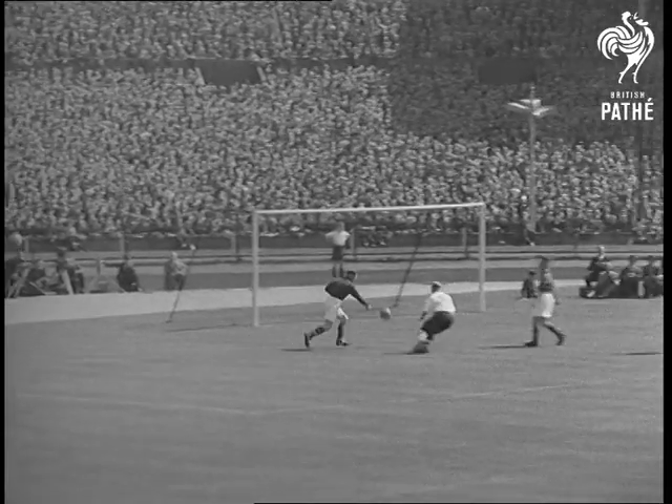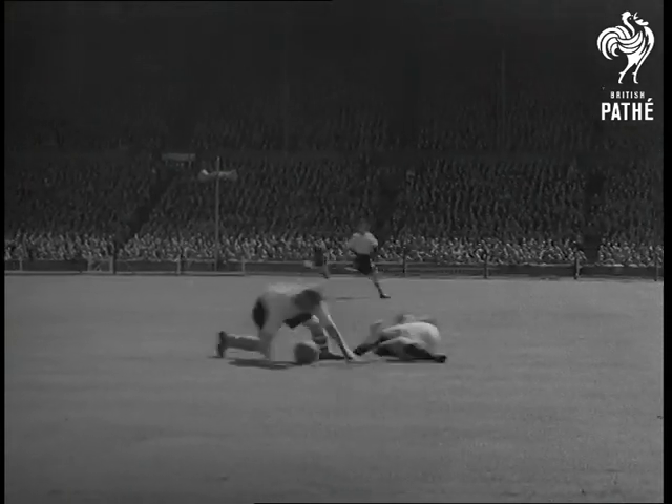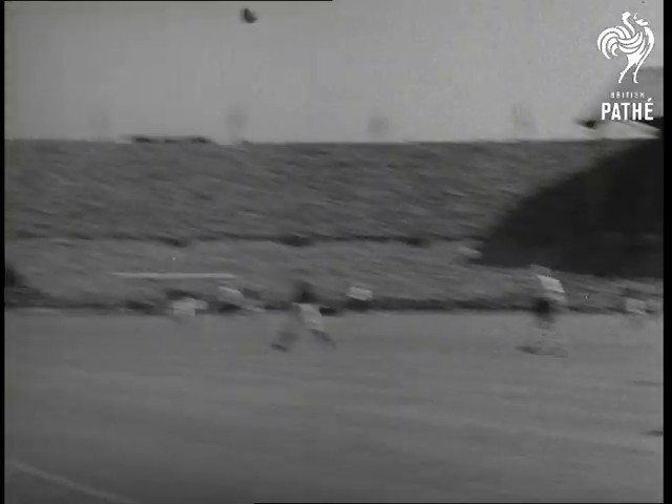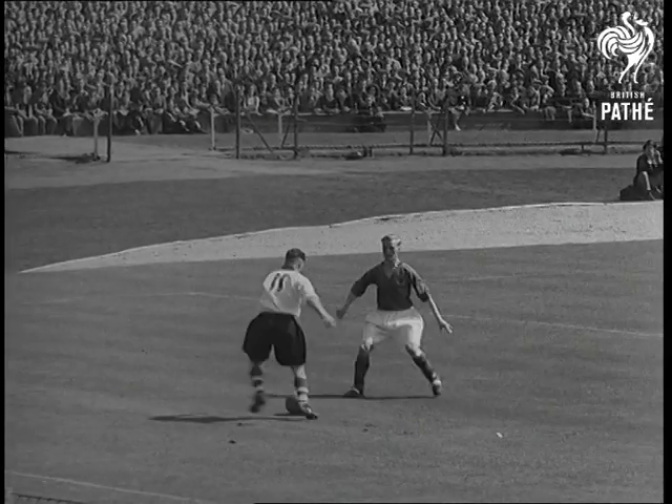holds fast against all Charlton's attacks. Now watch Burnley's Jackie Chu, number 7, break away. But left-back Shreve, number 3, is there to tackle him. The ball goes upfield to Chris Duffy, number 11, Charlton outside left. And here he is in a neat little ballet number with Burnley back Arthur Woodruff.